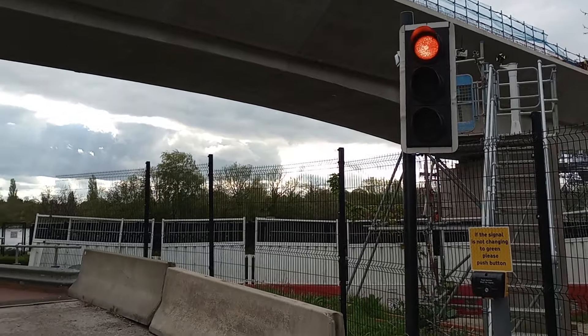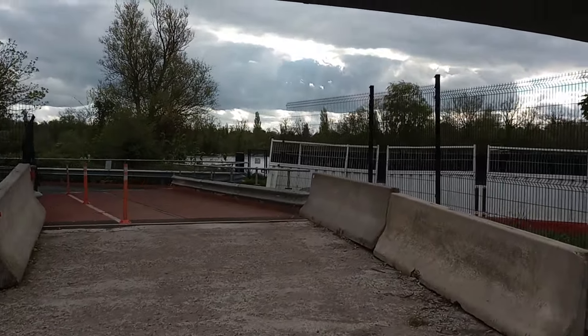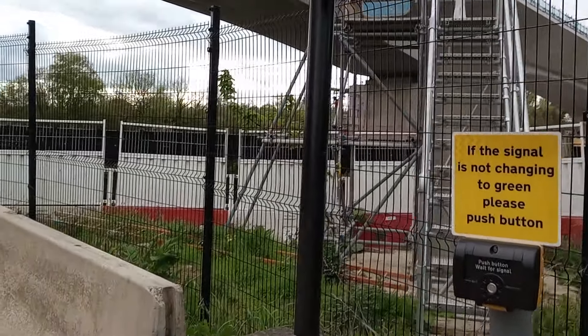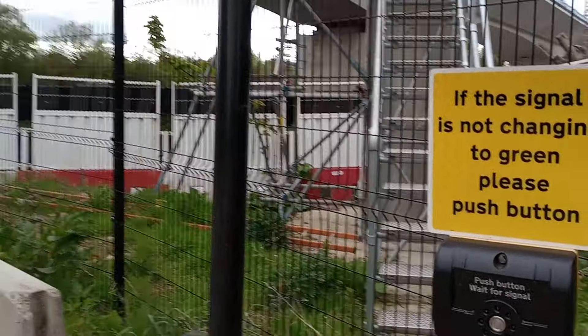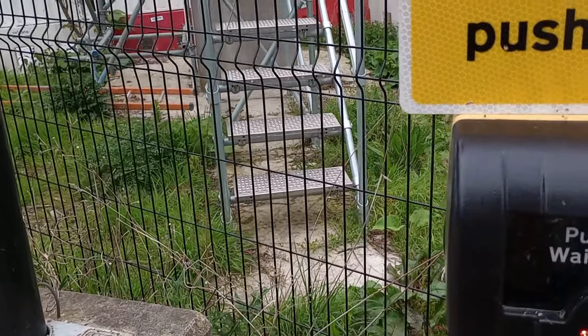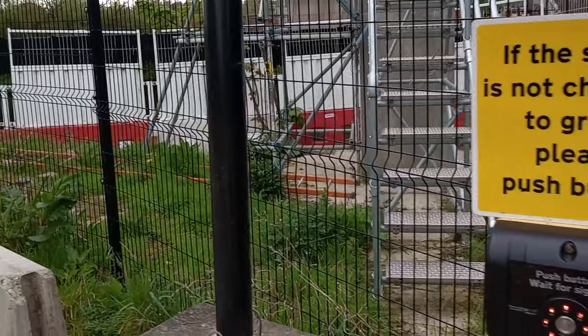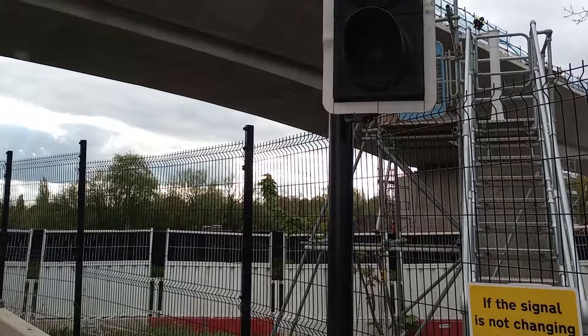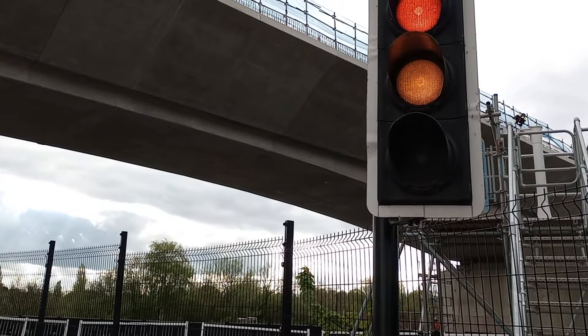It's going back to red again, so you don't get very long. If the signal is not changing to green, please push button. Shall we do that, viewers? Could get in trouble here. Wait for signal. Not quite sure what that's all about, because it was green for all of three seconds.